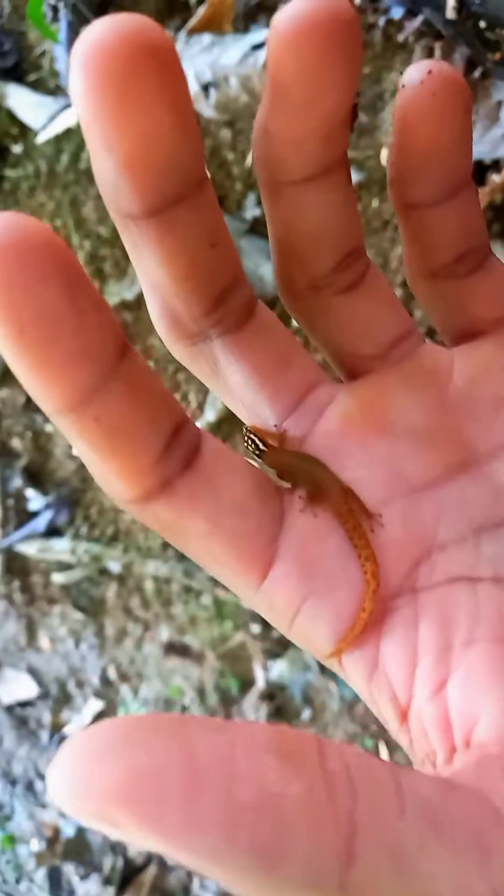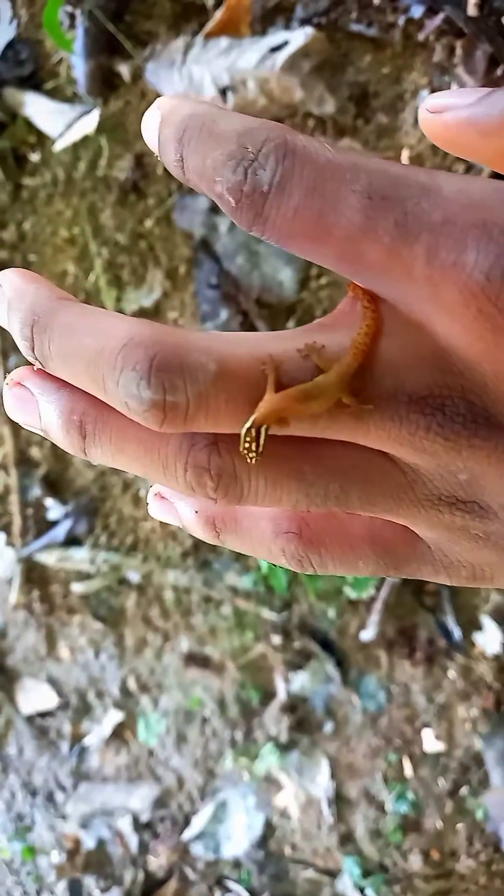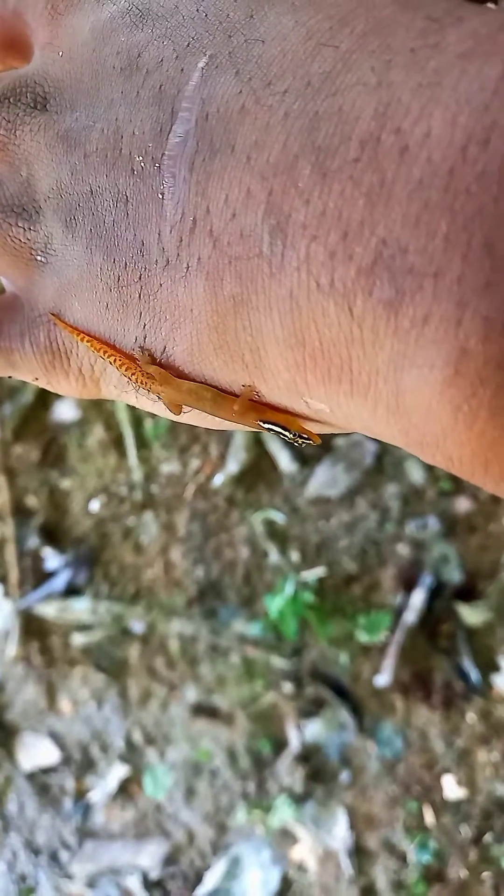Someone earlier asked me to do a video about geckos and here's one. This little one crawling along my arm is a moles dwarf gecko and it is the smallest lizard in Trinidad and Tobago, reaching a length of around 1 inch or 28 millimeters.